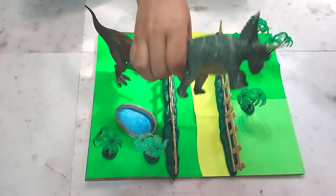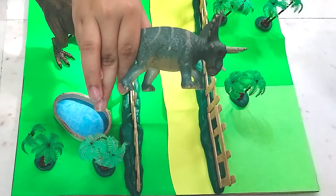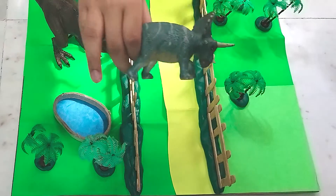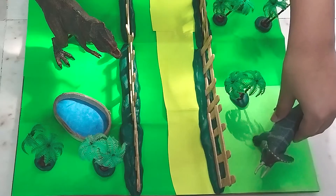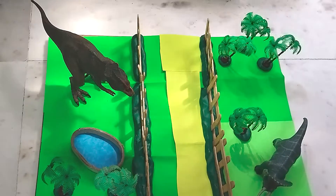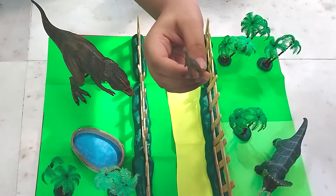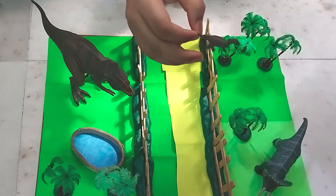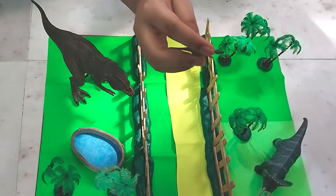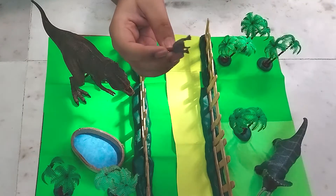This is the Triceratops — it lived in the Cretaceous period as well. It was herbivorous and it was hunted by the T-Rex. So let me put that in there. Next we're going to put in the Velociraptor. It's a little small. It was also from the Cretaceous period and it has some spikes along its back, grayish in color.